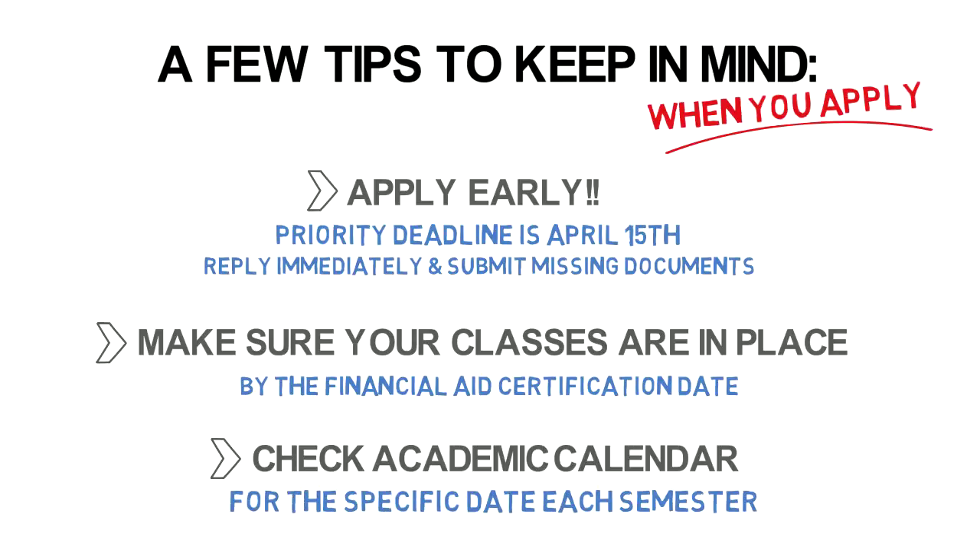We hope this information has been helpful to you. Thank you for choosing LaGuardia Community College. Dare to do more.